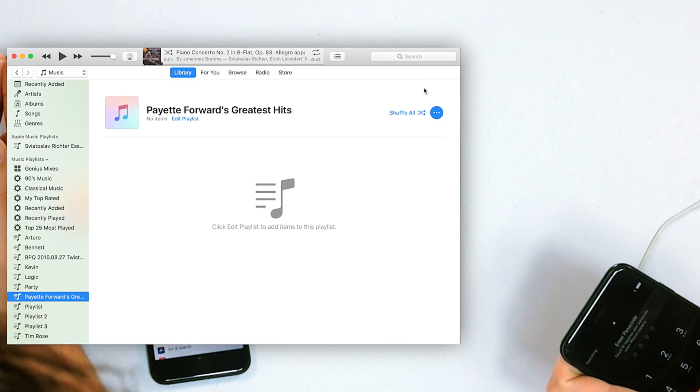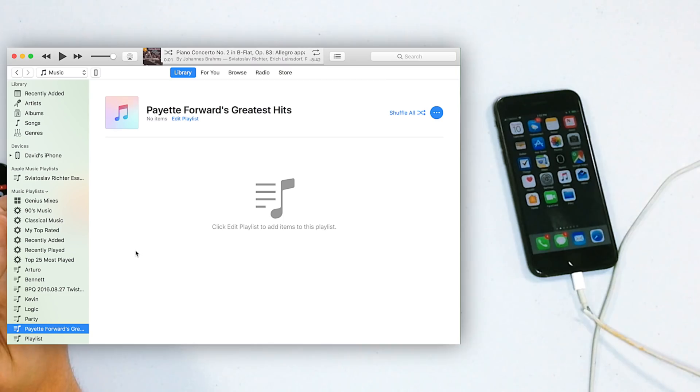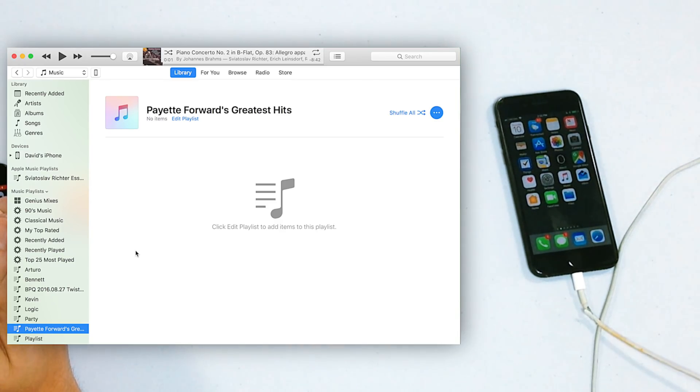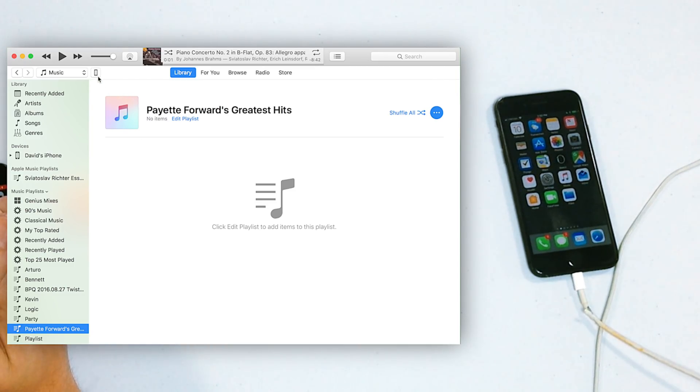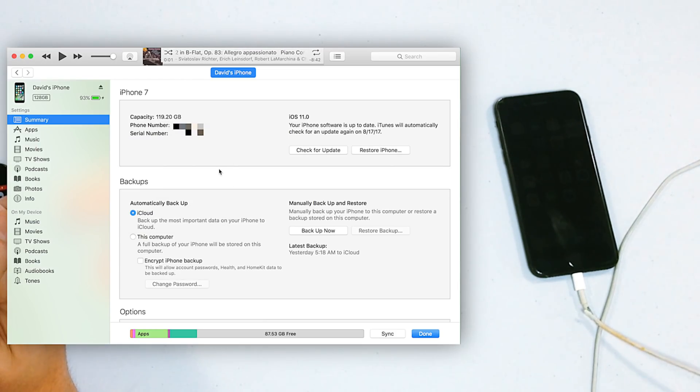Plug your iPhone into iTunes — this works on a Mac or a PC, and you can even use a friend's computer. There's a difference between updating and restoring your iPhone versus syncing it with an iTunes library, so we're just using iTunes as a tool to update your iPhone. In iTunes, look under Devices for your iPhone name or tap the iPhone logo in the upper left corner, then tap Check for Update. If an update is available you can download and install it just like on your iPhone.